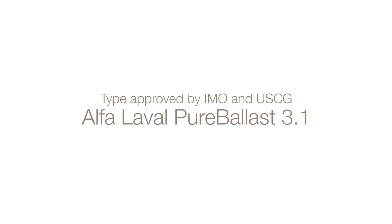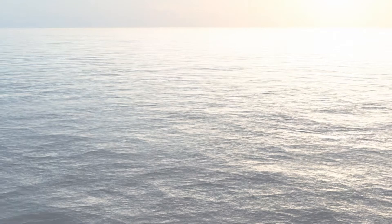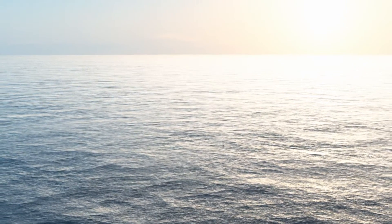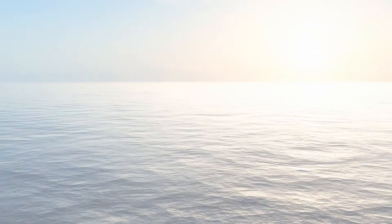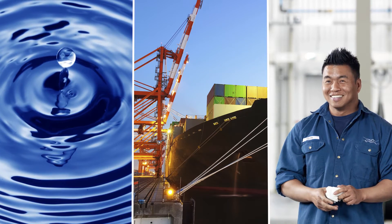Type approved by IMO and the U.S. Coast Guard, Alpha Laval PureBallast 3.1 is pure confidence in all waters. It leads the way in ballast water treatment, giving you access to more ports and more types of support than any other system.